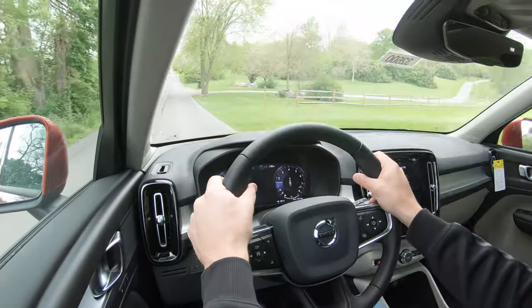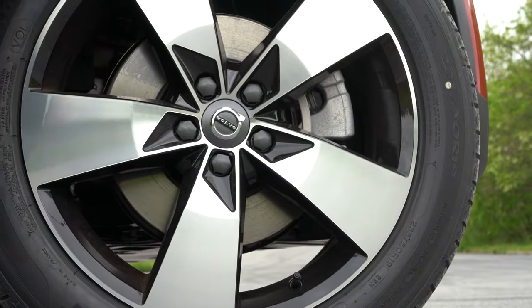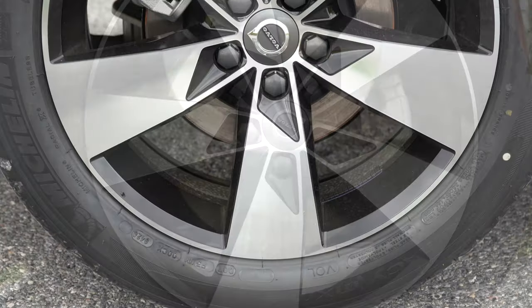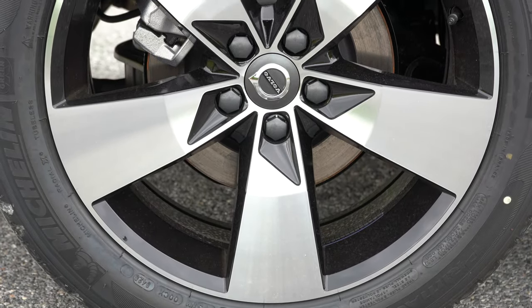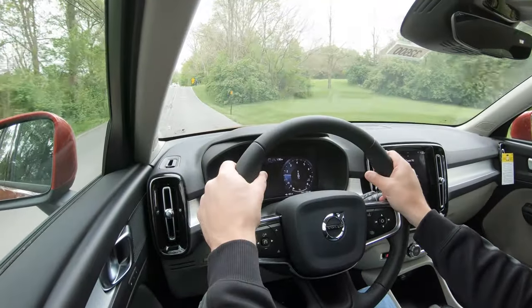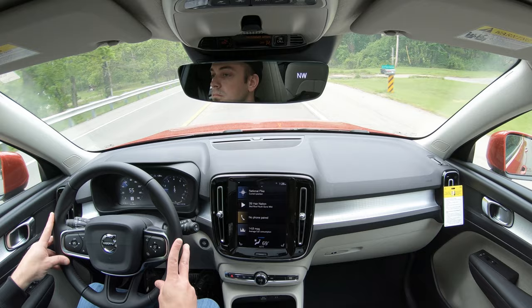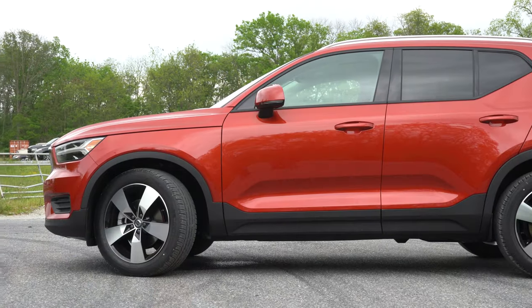Braking is equally important. Up front you'll find 13.6-inch ventilated front discs; in the back, 11.9-inch solid rear discs. That braking setup is the same for either engine configuration. Braking feel has been perfectly fine for me today — absolutely no issues, it feels wonderful.